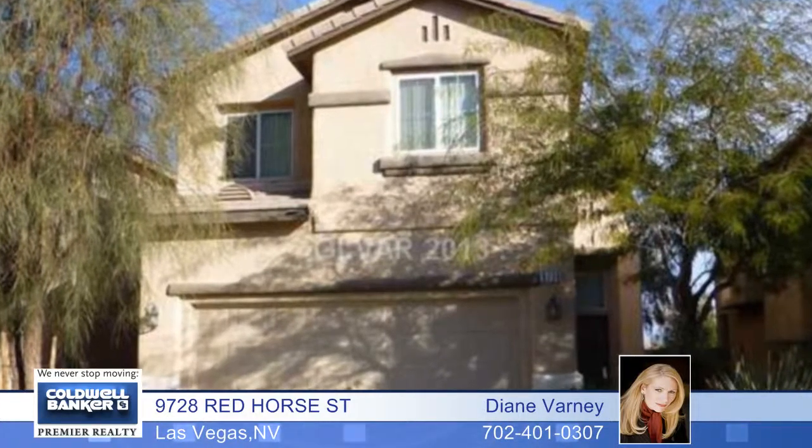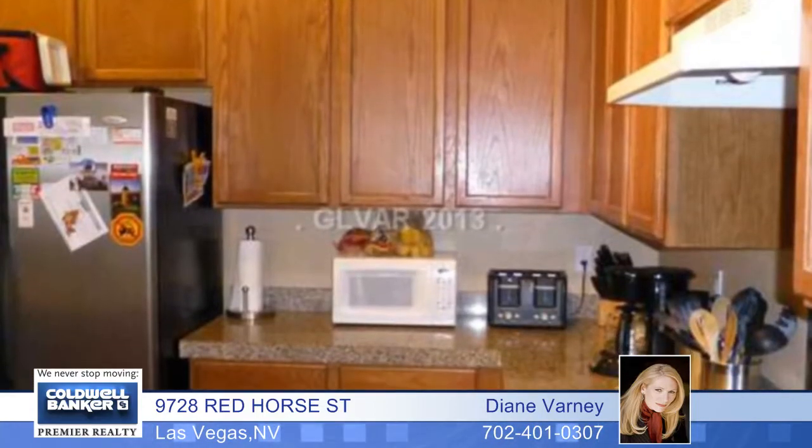You'll find a lot of space with four bedrooms and two baths in this great home that backs up to a lush park in a gated community. The bedroom down has a bath.